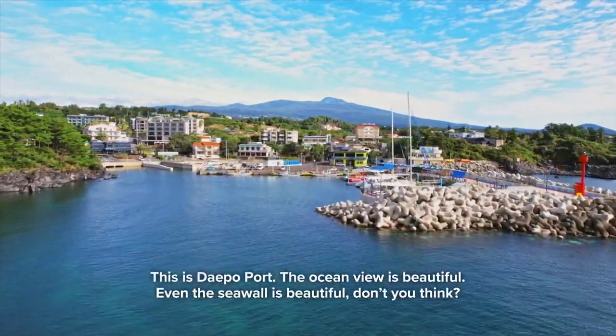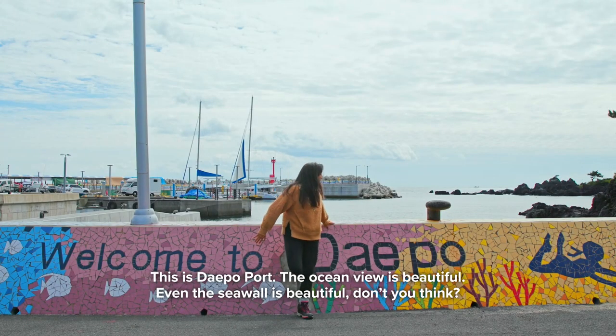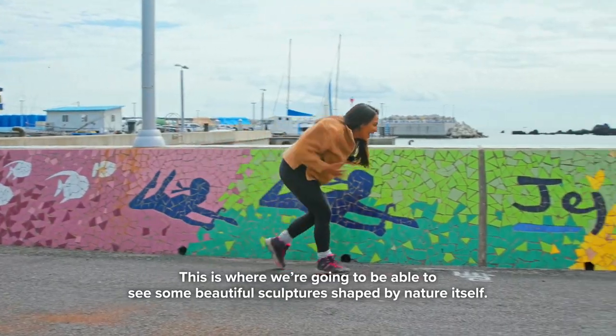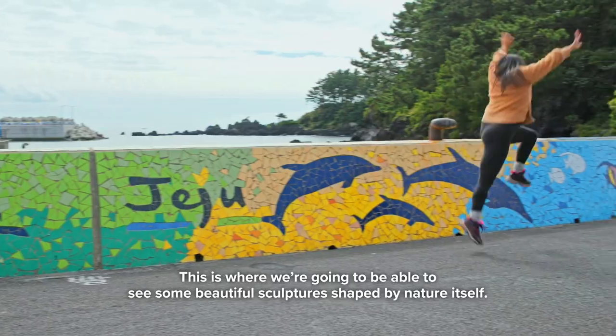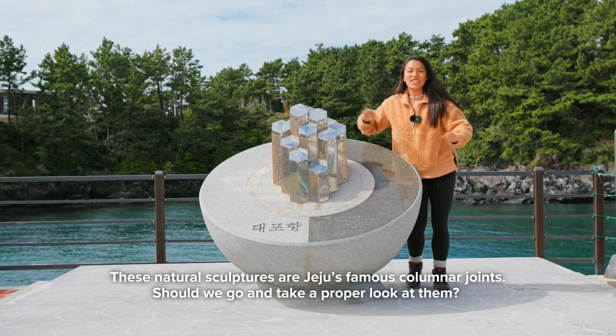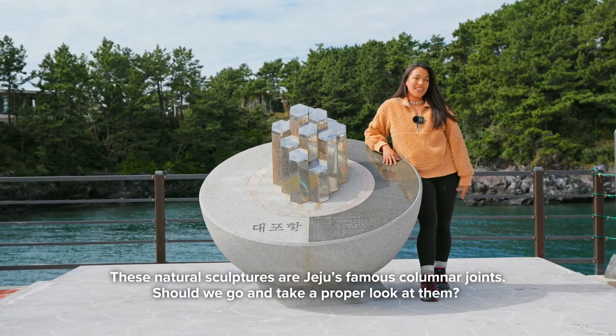This is Depo Port. The ocean view is beautiful — even the seawall is beautiful, don't you think? This is where we're going to be able to see some beautiful sculptures shaped by nature itself. These natural sculptures are Jeju's famous columnar joints. Should we go take a proper look at them?